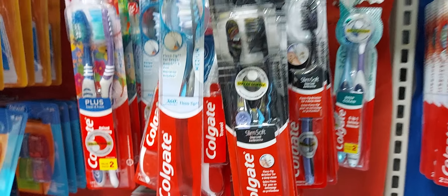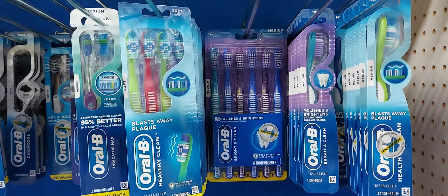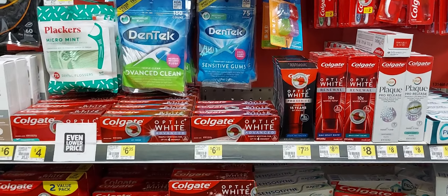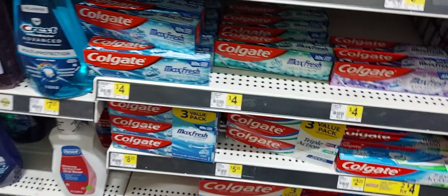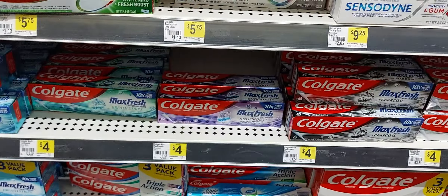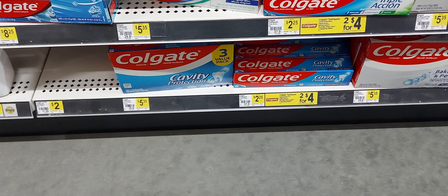Then you will also pick up the Colgate Slim toothbrush at $3.35 — we have a three off one digital coupon. Then you also pick up your Oral-B Bright and Clean — must be Bright and Clean — at a dollar and we have a dollar off one digital coupon. But if you do not have the five off one digital coupon or the three off one digital coupon, this is the way your scenario goes: you will pick up one of these Colgate Max Fresh at four dollars and we have a three dollar off one digital coupon — I know it works on the charcoal; I do not know if it works on these, so you can always scan them.